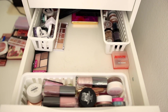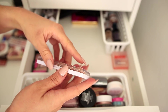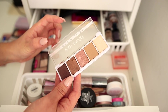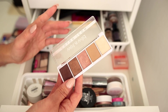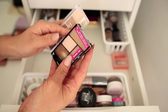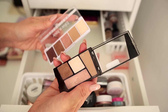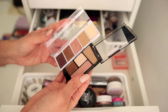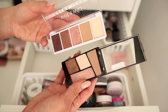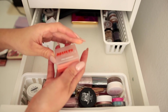We have another Wet n Wild five-pan palette in Walking on Eggshells — this is a collection staple. The original was a one-dollar trio at the drugstore, got upgraded to a four-pan, and now it's in the new five-pan format. We also have the older four-pan version. I might go ahead and declutter the four-pan because it's old and I believe they've upgraded the formula as well — the five-pan just performs better than the four-pan.